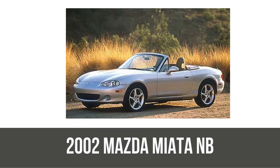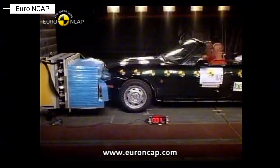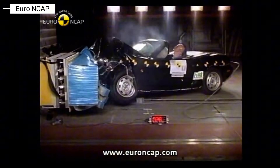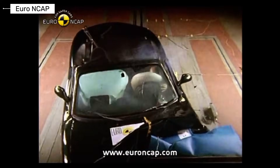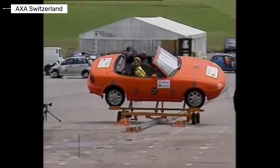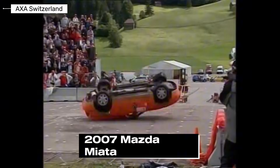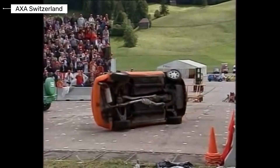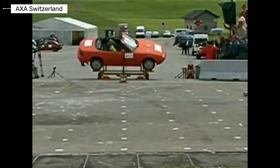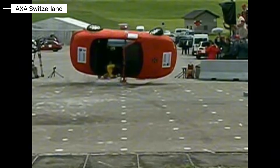Now, the 2002 Mazda MX-5, part of the NB lineup. This year featured pop-up headlights and sporty vibes. Euro NCAP crash tests awarded it 4 stars overall, with good scores in adult occupant protection at 25 points out of 34. Side impacts were adequate, but pedestrian safety lagged. No NHTSA or IIHS specifics for this exact year, but it aligned with NB results.